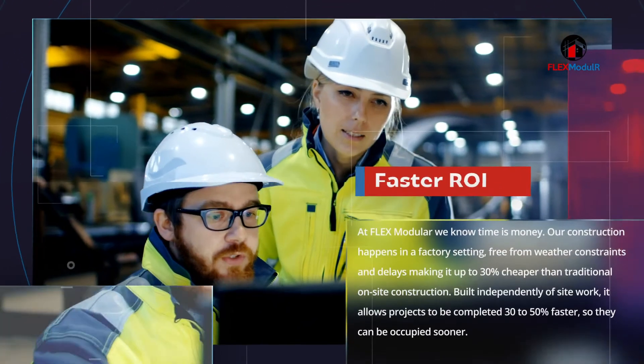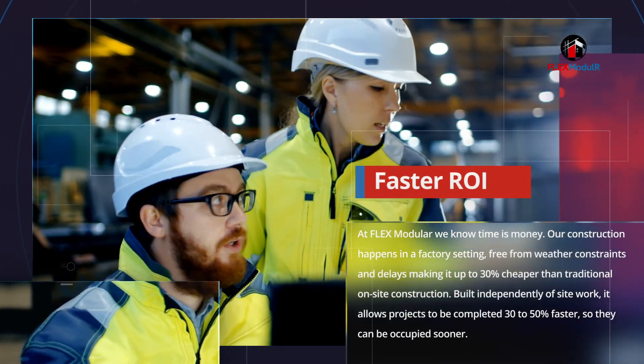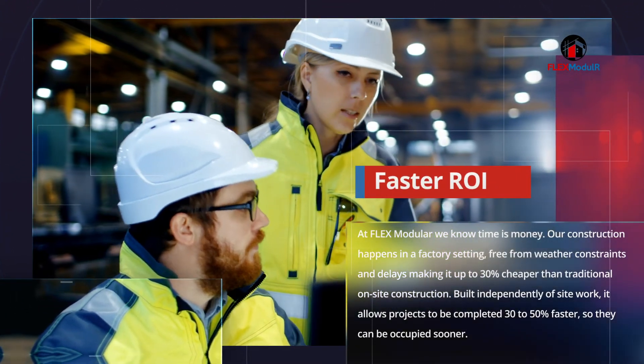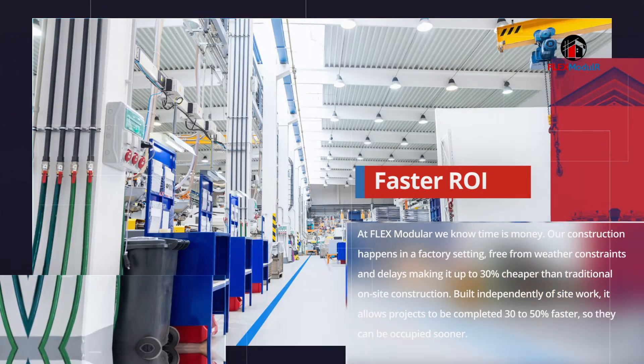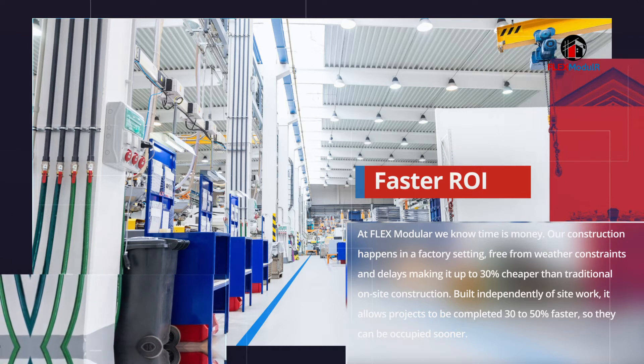At Flex Modular, we know time is money. Our construction happens in a factory setting, free from weather constraints and delays, making it up to 30% cheaper than traditional on-site construction.